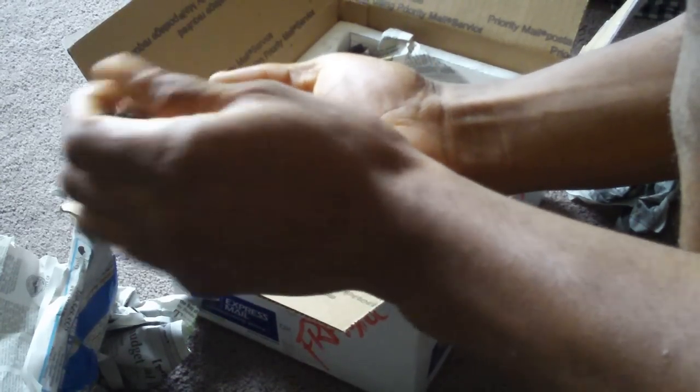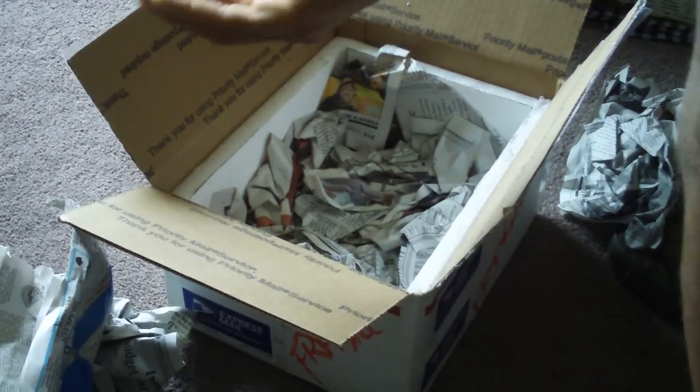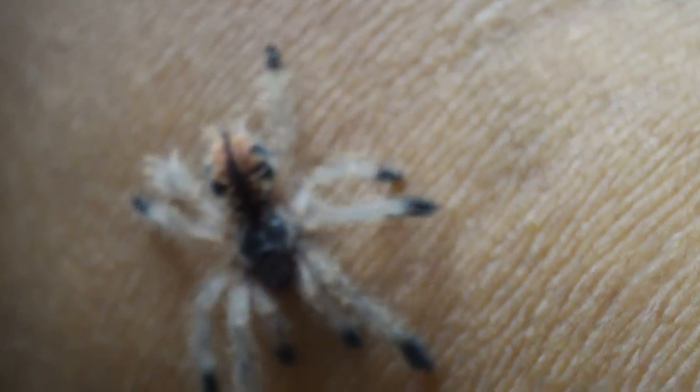Beautiful! This is the Vicularia Amazonica — the Amazon giant pink tail. Looks like it's probably about three-quarters to an inch leg span. Very beautiful, very beautiful.